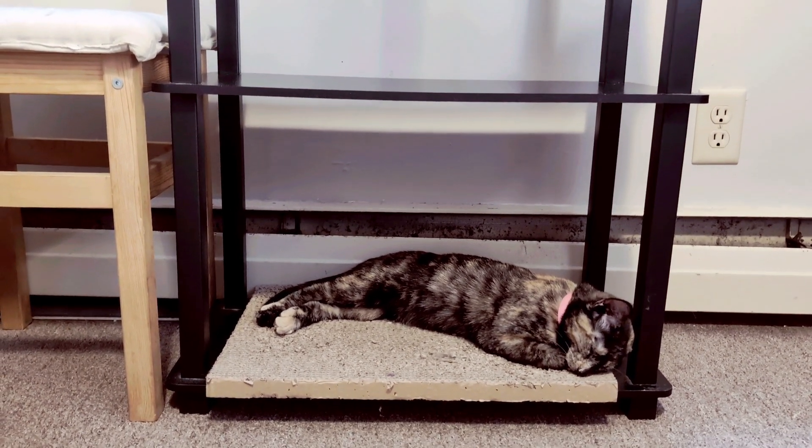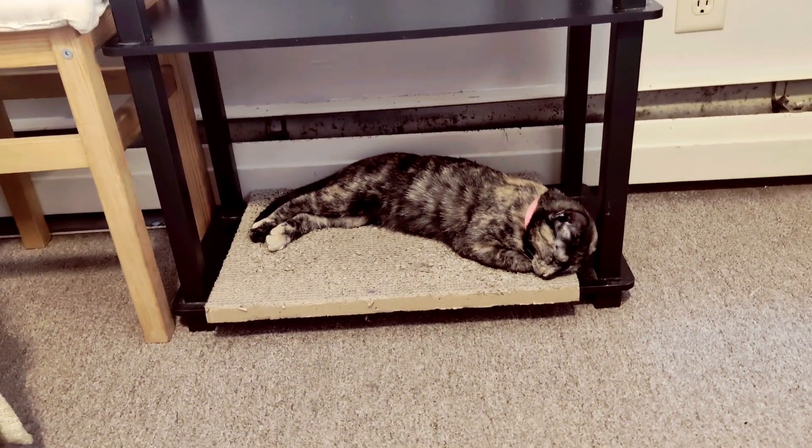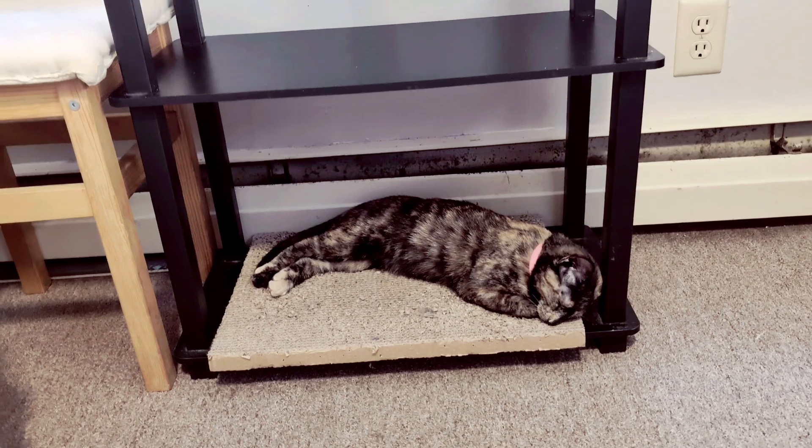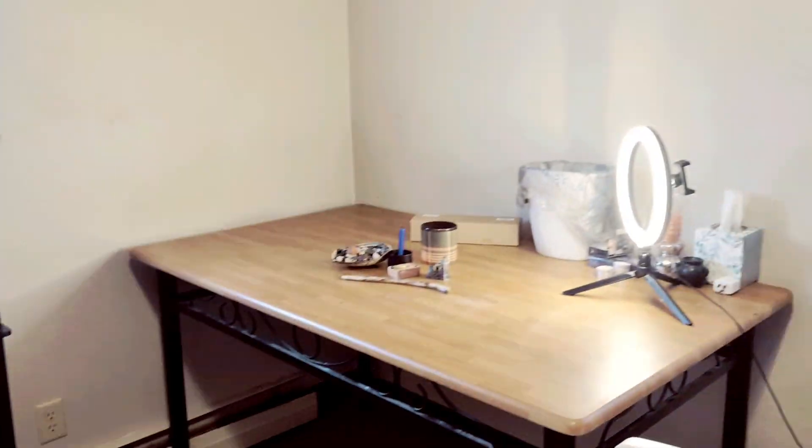What I was gonna do was give her all her toys in here and film that, but as I was setting up this video, this is what happened. I'm gonna let her sleep because you don't wake a sleeping baby, and just tour the room a little bit.